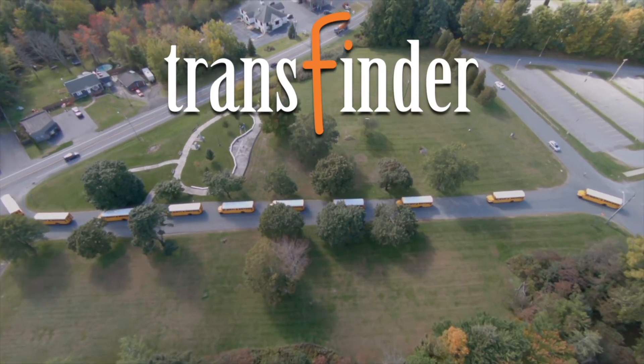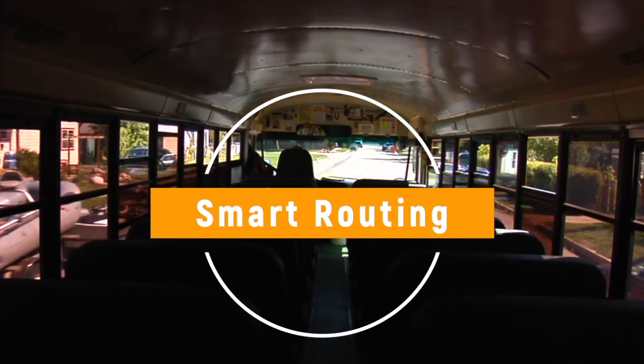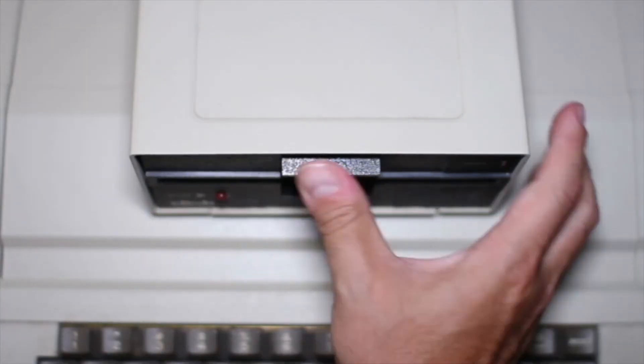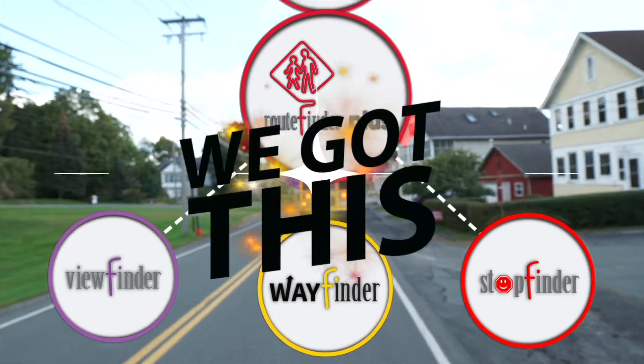Make my job a lot quicker. TransFinder has always been a leader in routing software, and with the release of RouteFinder Plus, smart routing will be baked into your system. So now, instead of your software becoming obsolete, RouteFinder Plus becomes even smarter and more valuable.